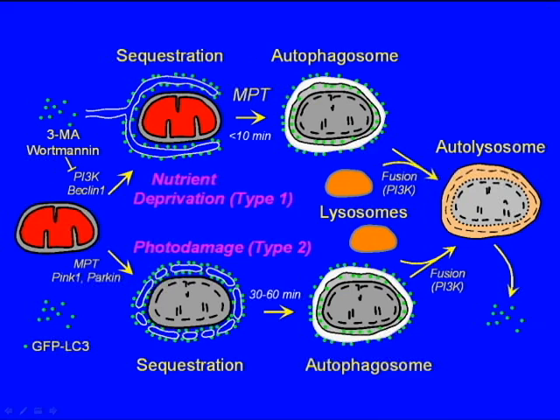Importantly, this sequestration is not reliant on PI3 kinase, and does appear to be reliant on molecules like Parkin and PINK1. Another difference between type I and type II is that in type I mitophagy, the process occurs within 10 minutes to form an autophagosome, and after another few minutes, the mitochondrion is digested.